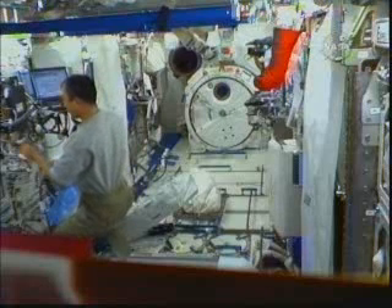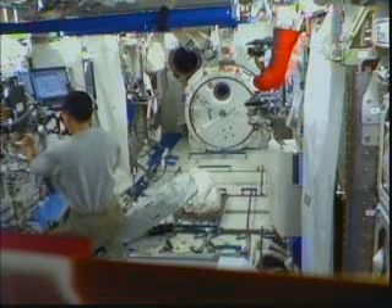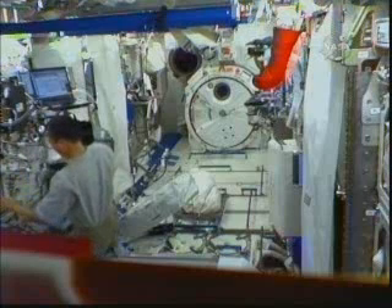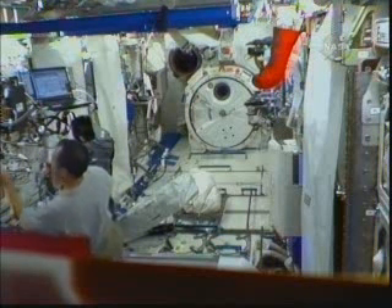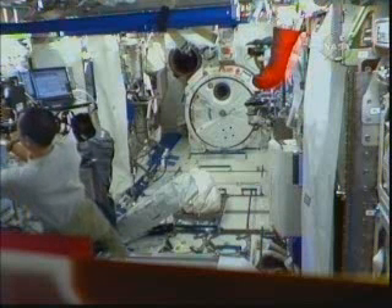TJ Creamer also volunteered to spend a portion of his Saturday on science. He did some work to continue the setup of the Fluids Integrated Rack, which is part of the fluids and combustion facility delivered to the space station by the STS-128 mission.